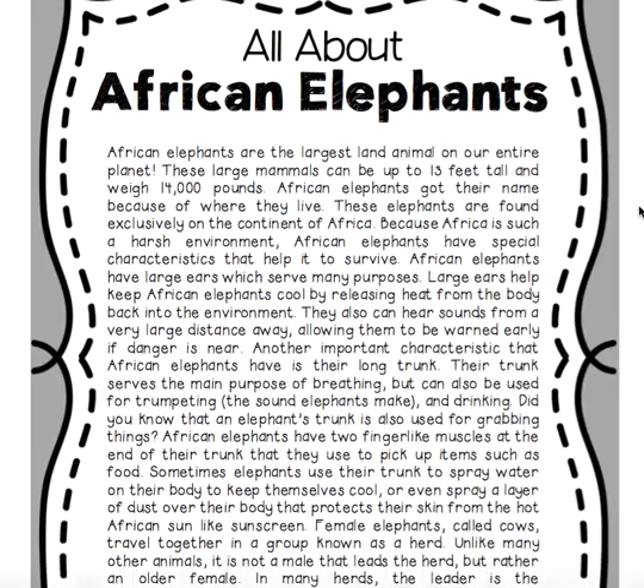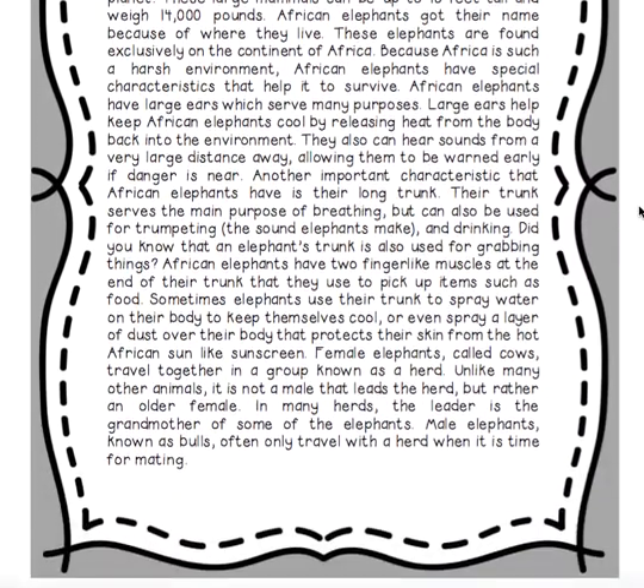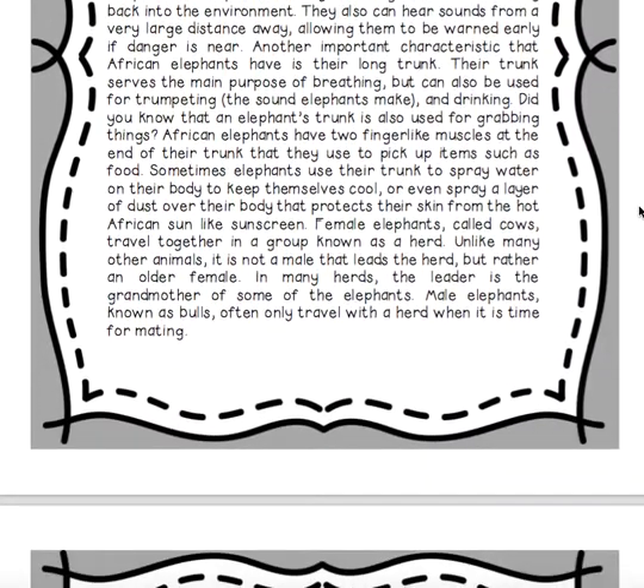Sometimes elephants use their trunk to spray water on their body to keep themselves cool, or even spray a layer of dust over their body that protects their skin from the hot African sun like sunscreen.